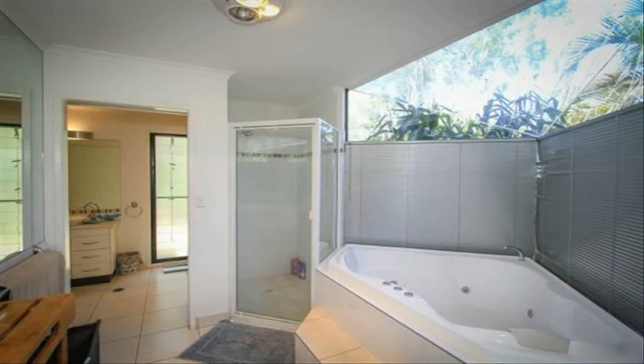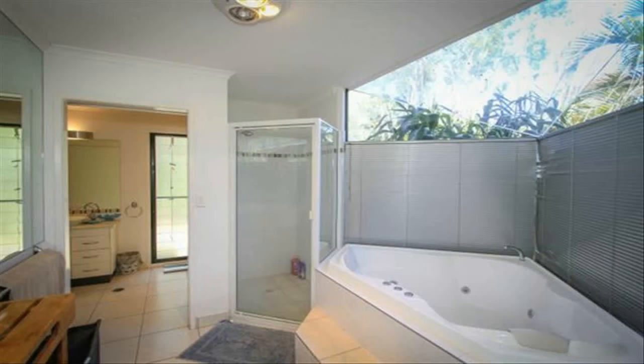Upstairs is a parents retreat, again with a huge bedroom, ensuite, private balcony and study, and a walk-in robe area.